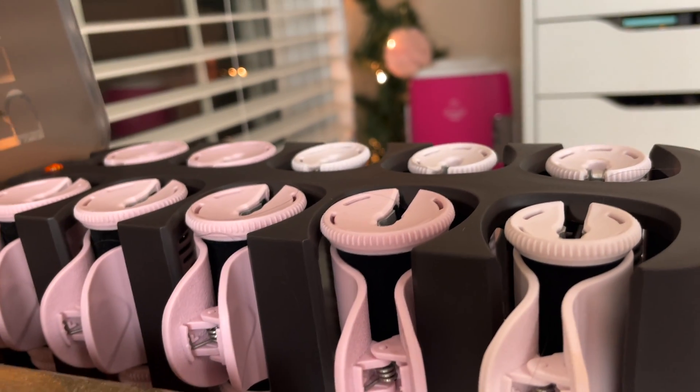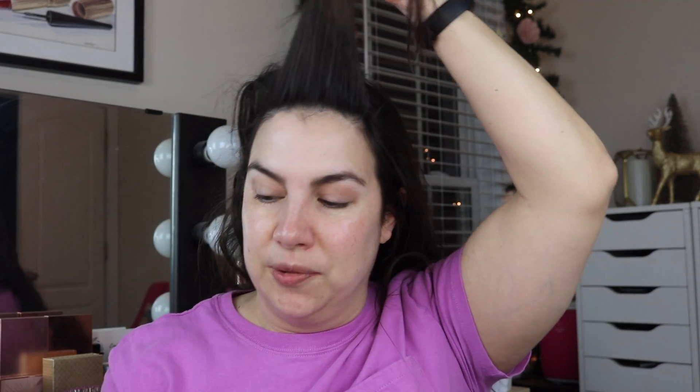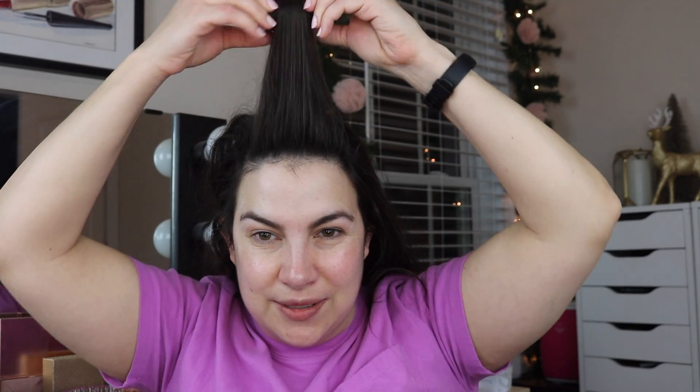Then I've got my hot rollers back here and I just start putting those in. The nice thing about these Remington rollers is that the clips are attached, so you're not fumbling through an additional container for them. It's not a really big deal, but every little ease in the morning helps.